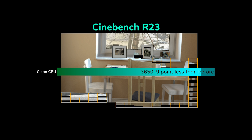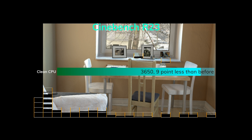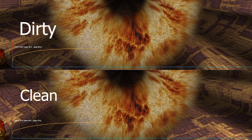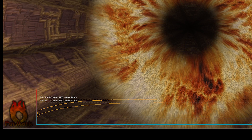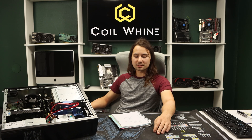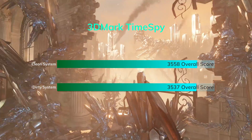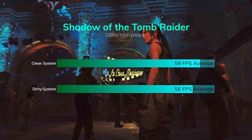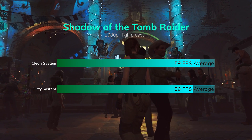In Cinebench it only scored 3650, about nine points less than before, so no real improvement there. In Furmark we saw a massive improvement — a nine-degree drop that helped with an extra 15 megahertz, and the time it took to reach peak temperature was much longer. In gaming benchmarks, it scored slightly higher in Time Spy at 3558, and in Shadow of the Tomb Raider we saw an extra 3 FPS, which is about 5%.